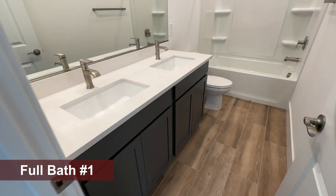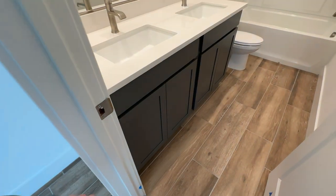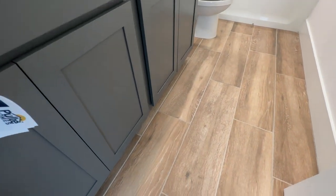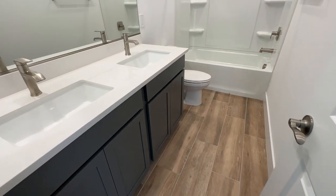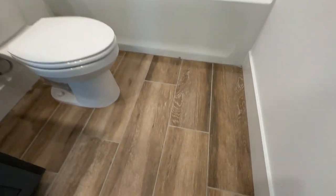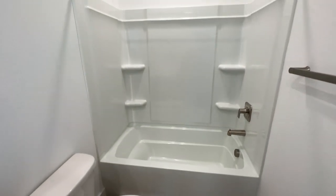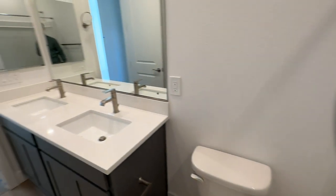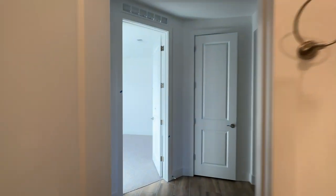We have two undermount sinks with Pietrofina quartz countertops and gray shaker cabinets — which is what's included. I'm surprised how well this gray goes with everything. It gives a modern feel, and then you have a warm flooring that has some grays in it, so it ties in very well. There's a fiberglass enclosure here — no upgrades on that one, but for a secondary bathroom it's plenty for most people. Eight-foot doors throughout the house and nine-foot ceilings.